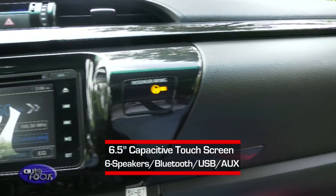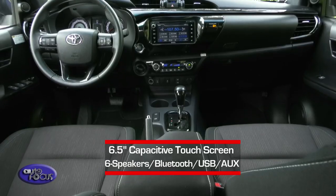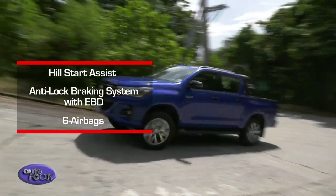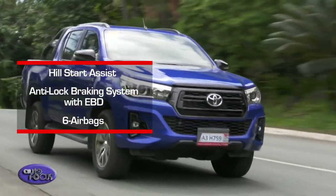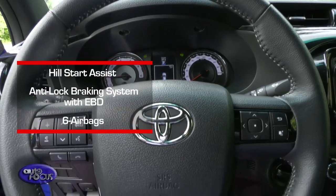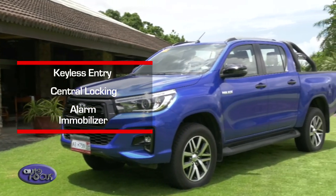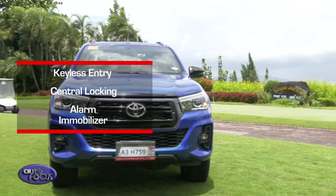What highlights the interior is the infotainment system with navigation — a 6.5-inch capacitive touchscreen with six speakers and Bluetooth, USB, and AUX connectivity. Safety features include hill start assist, anti-lock braking system with electronic brake force distribution, and six airbags. For security, the Conquest has keyless entry, central locking, an alarm, and an immobilizer.